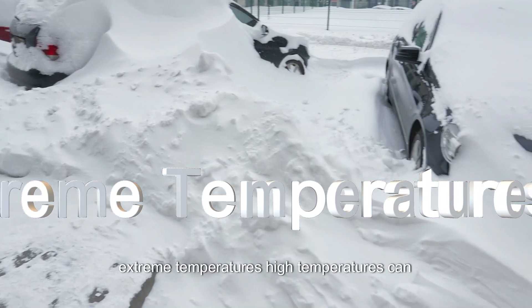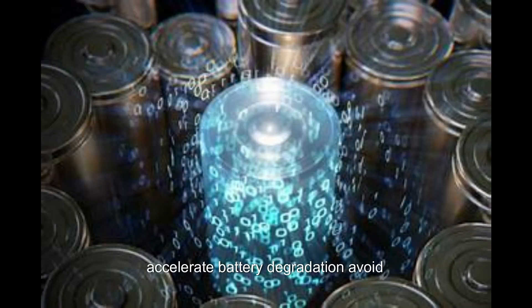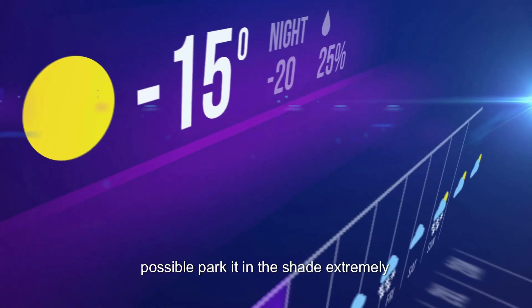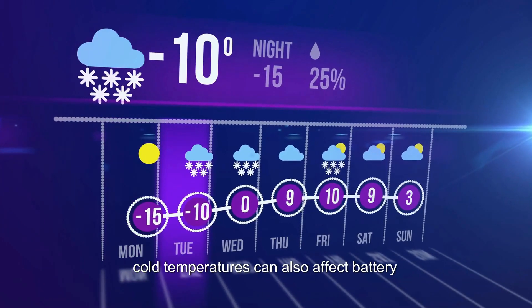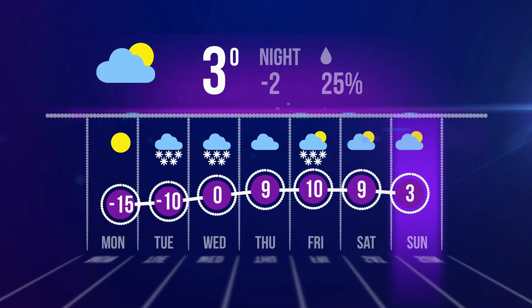Avoid extreme temperatures. High temperatures can accelerate battery degradation. Avoid exposing your EV to extreme heat and, if possible, park it in the shade. Extremely cold temperatures can also affect battery performance, so try to keep your EV in a moderate temperature range.